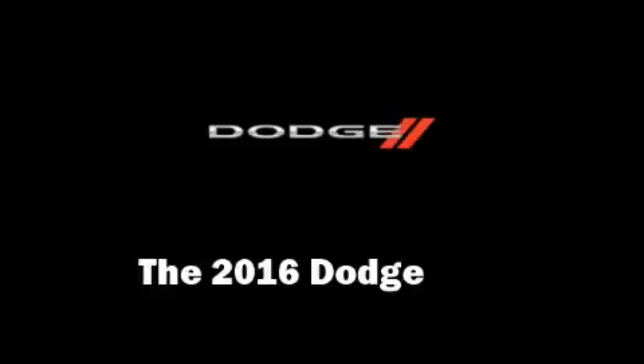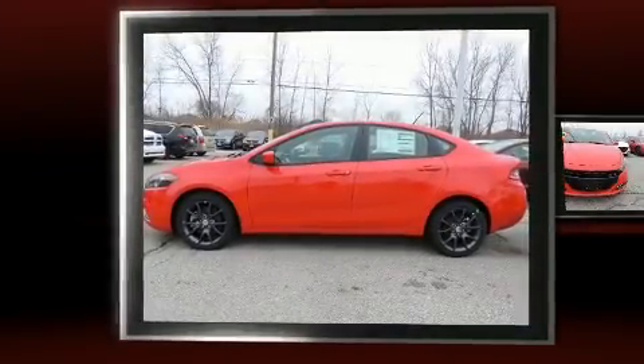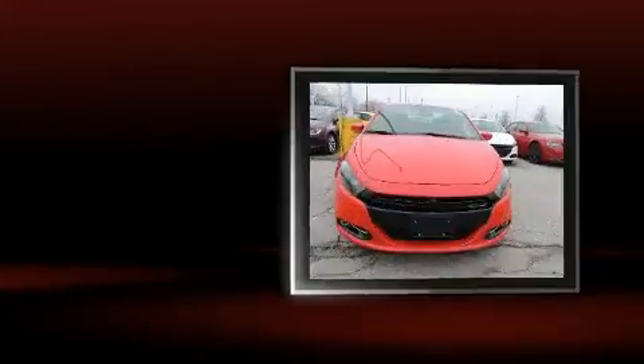Get excited about the 2016 Dodge Dart. This four-door, five-passenger sedan stands out among competitors in its class.